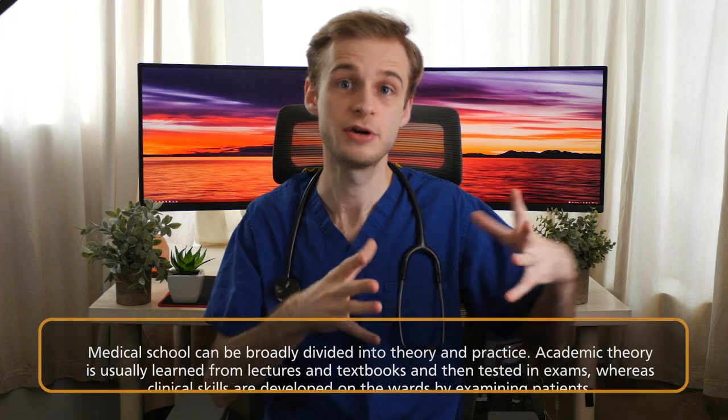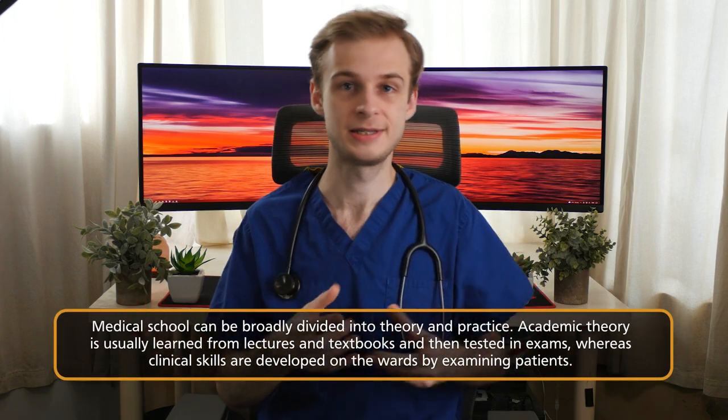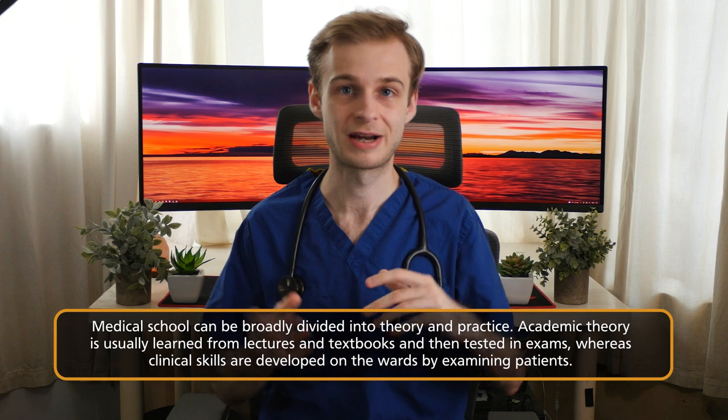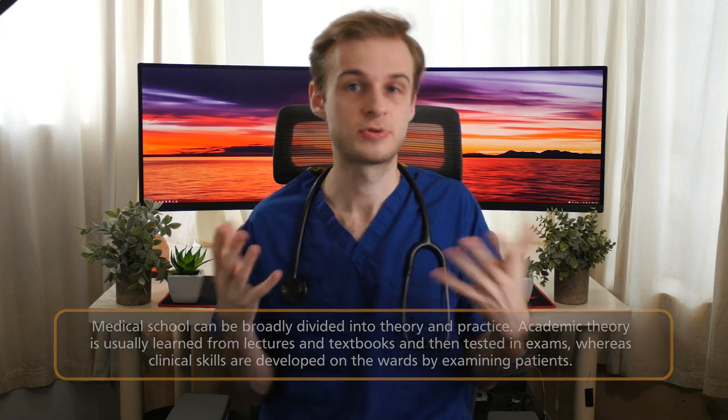Clinical skills, as the name suggests, is the stuff you do in a clinical setting where you basically get to do doctor-y stuff. Broadly speaking, you can divide medical school into its academic or theory-based and its clinical components. The academic stuff is tested in written exams and multiple choice questions, whereas the practical side is what's observed when you actually see patients, examine them, and undertake procedures like venipuncture, cannulation, and measuring blood pressure.